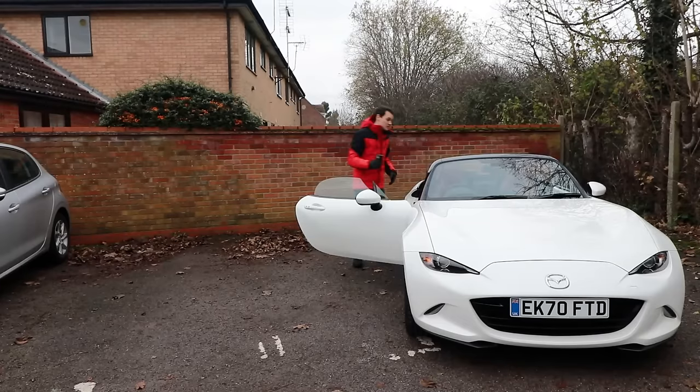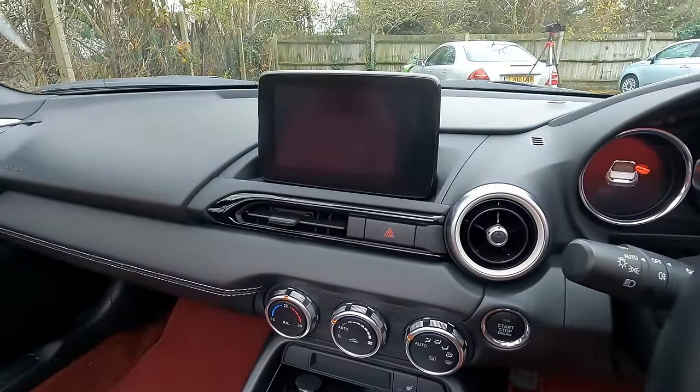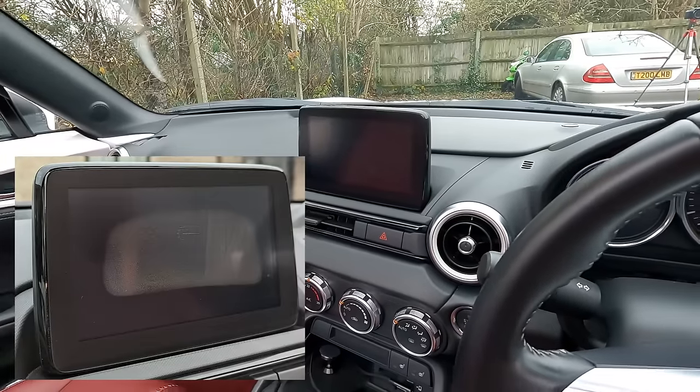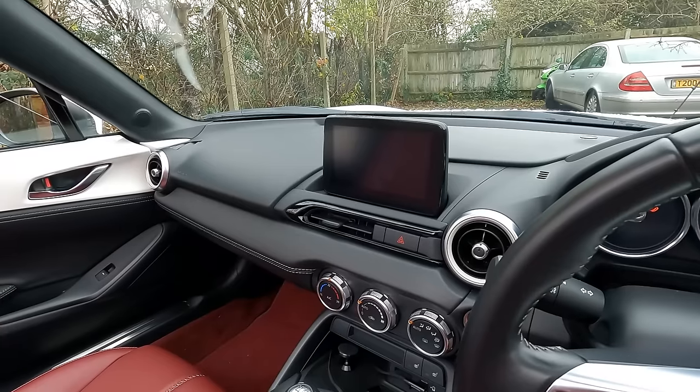Another issue I've had is the LCD screen. After about 18 months of ownership it got moisture behind it. I forgot to do anything about it because the moisture went away, but it happened again recently and that was replaced under warranty — Mazda did honour that side of the warranty.